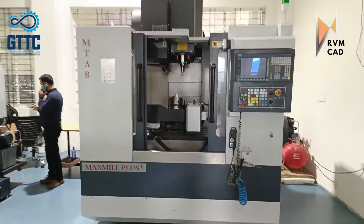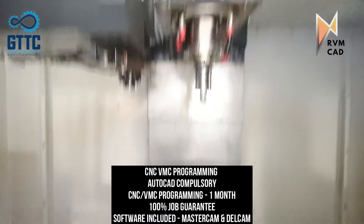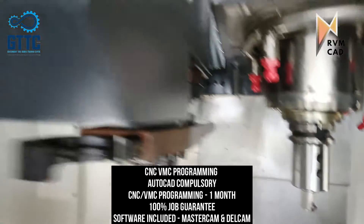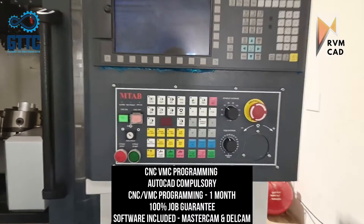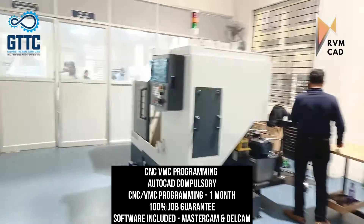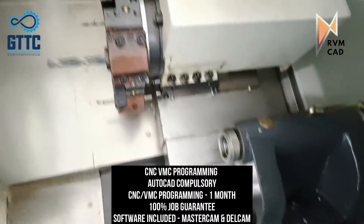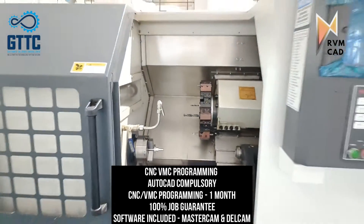This is the CNC VMC lab. As you can see, this is a five-axis VMC machine — it's the only training center in all of India with a five-axis VMC, which means three axes XYZ plus rotary attachments for four and five axis. There's also an automatic tool changer. This is the CNC turning machine, which also has an automatic tool changer, and both machines run on Siemens control.